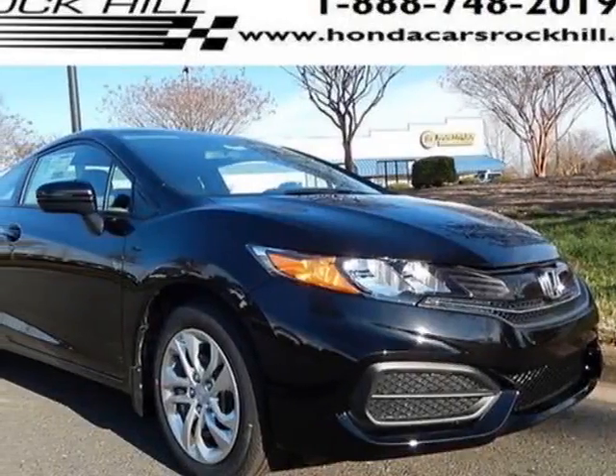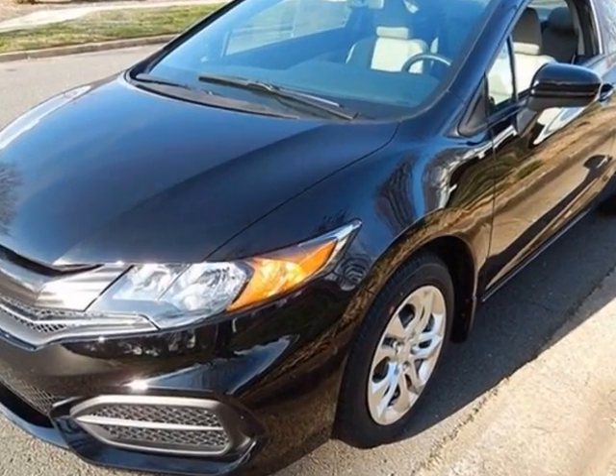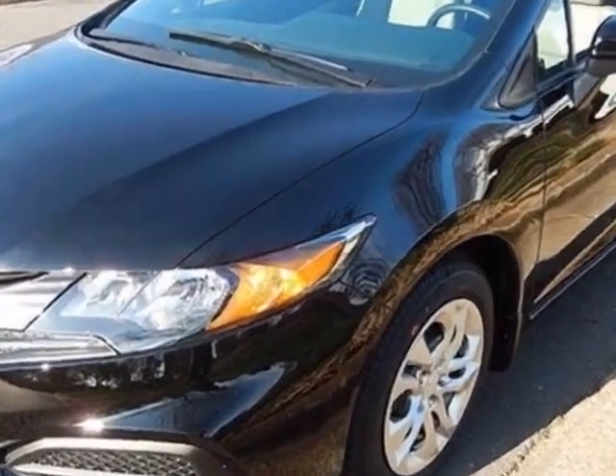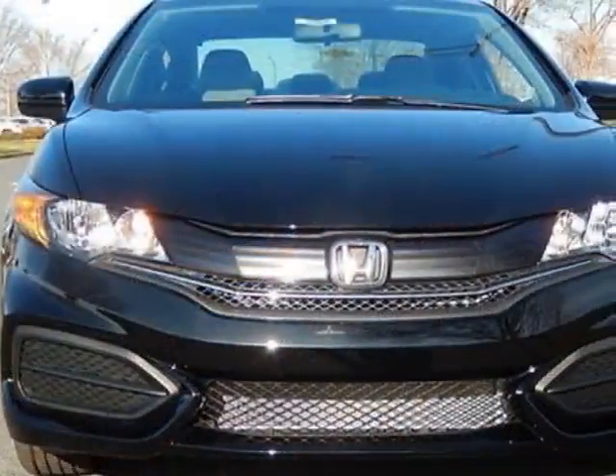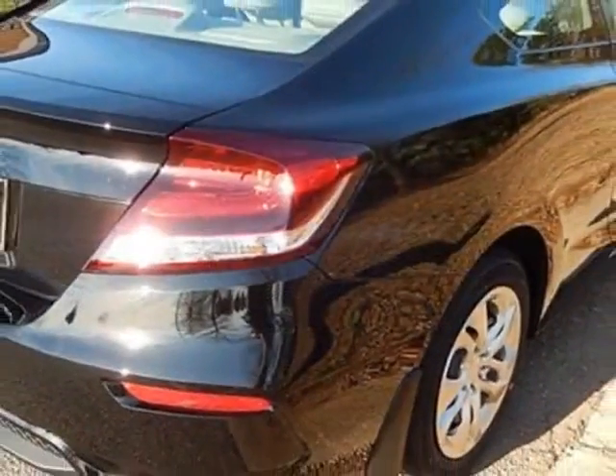Take a look at this new 2014 Honda Civic Coupe. For your protection, this vehicle has a full factory warranty. This vehicle gets an estimated 29 miles per gallon in the city and an estimated 38 on the highway.